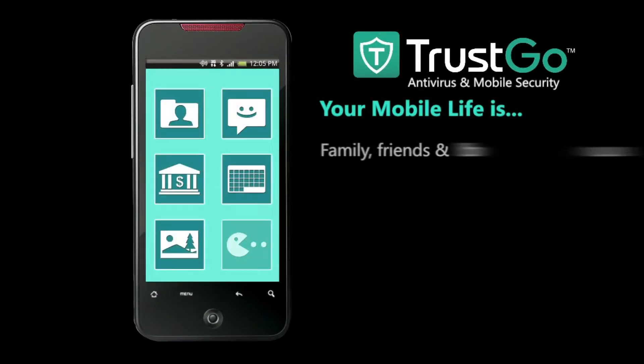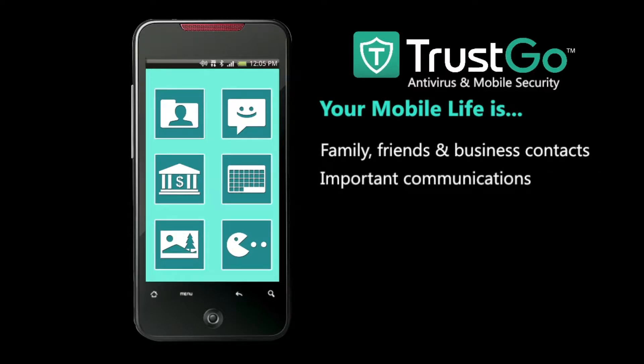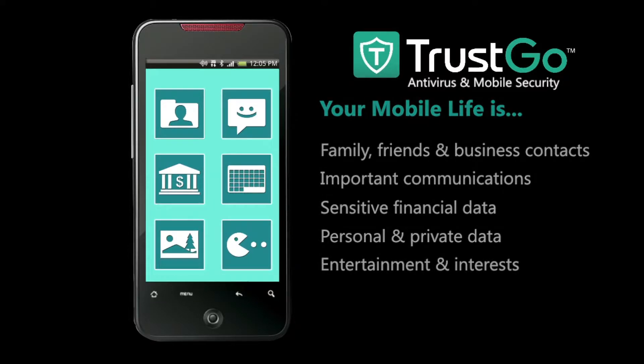More and more, your life is mobile — people and places, communications, banking, pictures and files, video and games. Trusco protects it all.